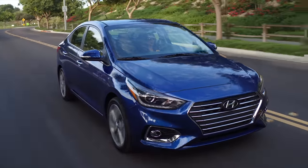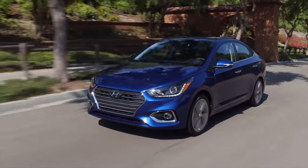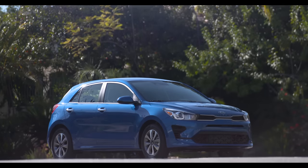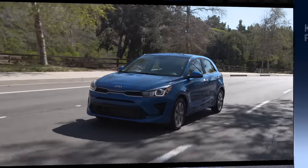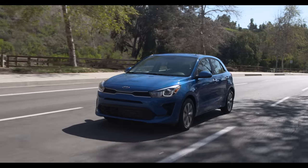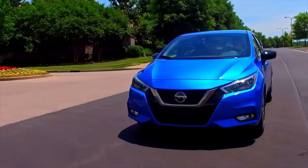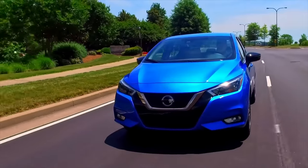Next up, three cars are tied for second place. The Hyundai Accent — no longer available in Canada but in the US — has a 1.6-liter 4-cylinder with a CVT and 120 horsepower, getting a combined 36 miles per gallon. The Kia Rio, available in Canada with the same powertrain, is rated at 6.7 liters per 100 km — 36 mpg. Finally, the Nissan Versa with a 1.6-liter 4-cylinder, CVT, and 122 horsepower also gets a combined 6.7 liters per 100 km — 36 miles per gallon.